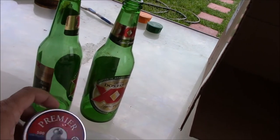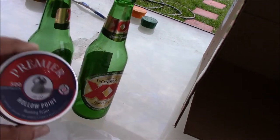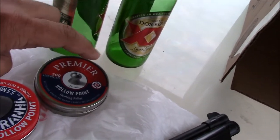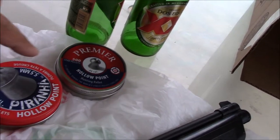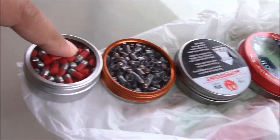In that video he used the Crossman Premier Hollow Point, but I'm gonna try other pellets. In order, if this doesn't break I'm gonna use this — the Piranha — and this one as well. Alright, let's shoot.